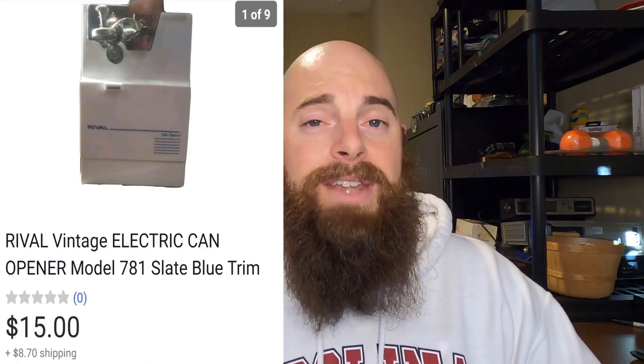This is a can opener and it sold for $15. The buyer did pay shipping and it took a long time to sell — probably about nine months — and I have $4 in it from a Goodwill.